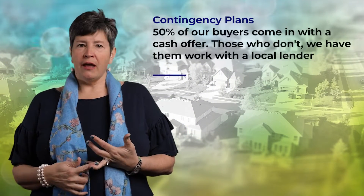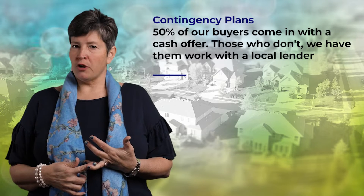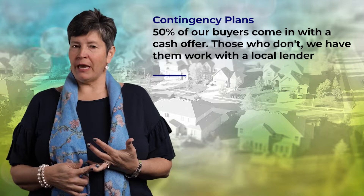50% of our buyers are coming in with cash offers. Those that are not, we have them work with a local lender to get a very strong pre-approval that the listing agents are going to be happy to see.